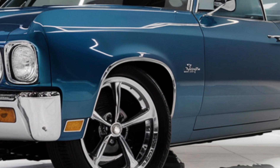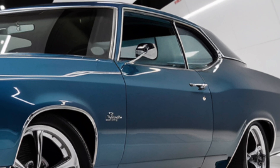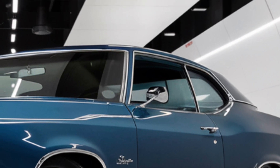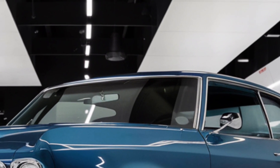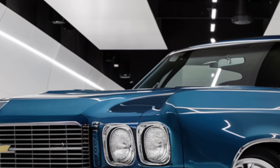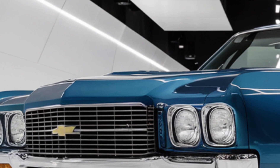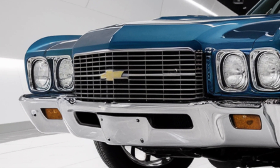Let's start with the exterior. The 2025 Impala boasts a sleek and modern design with sharp lines and a bold front grille that commands attention. The LED headlights and taillights not only enhance visibility but also add a touch of sophistication. The aerodynamic profile not only looks stunning but also improves fuel efficiency.